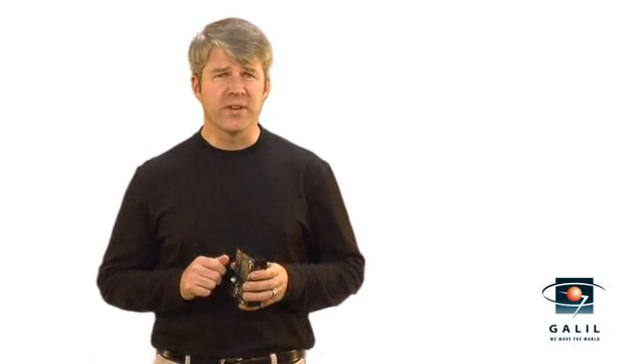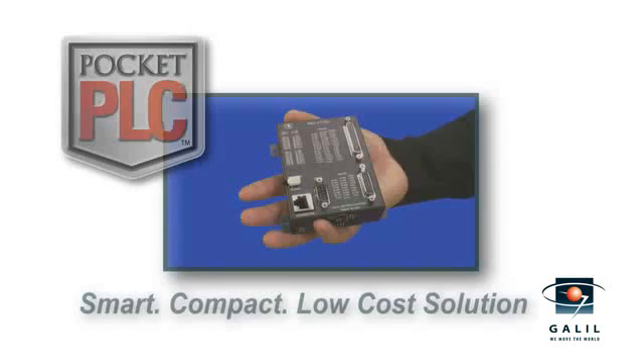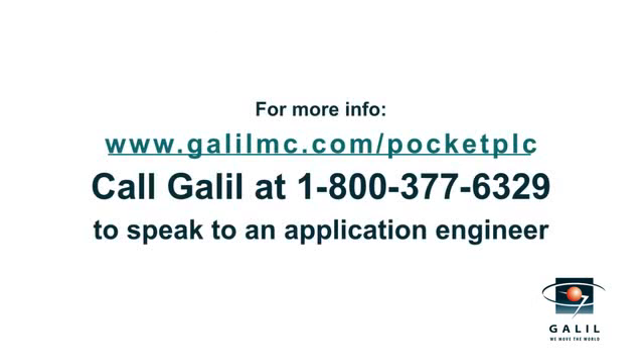Whether it's handling embedded I/O in your machine or controlling processes on your factory floor, the RIO is a smart, compact, and low-cost solution. To discuss your application, contact the Galil Application Engineer.